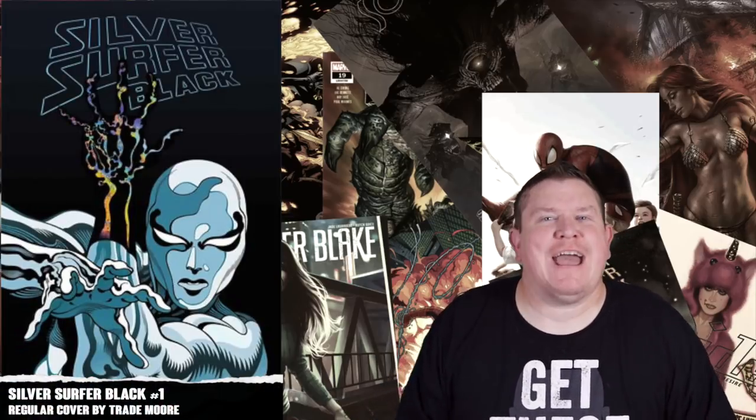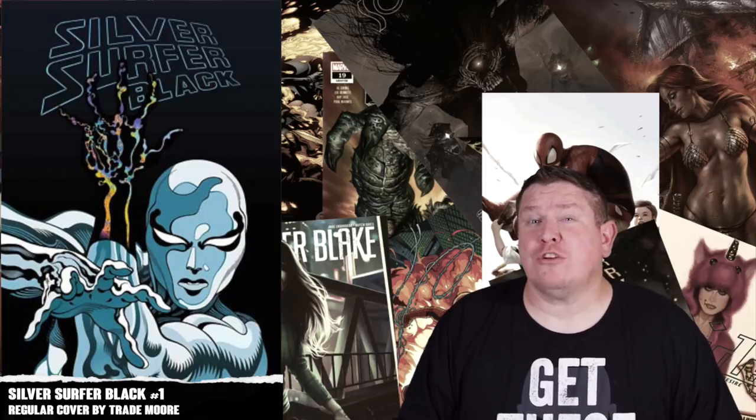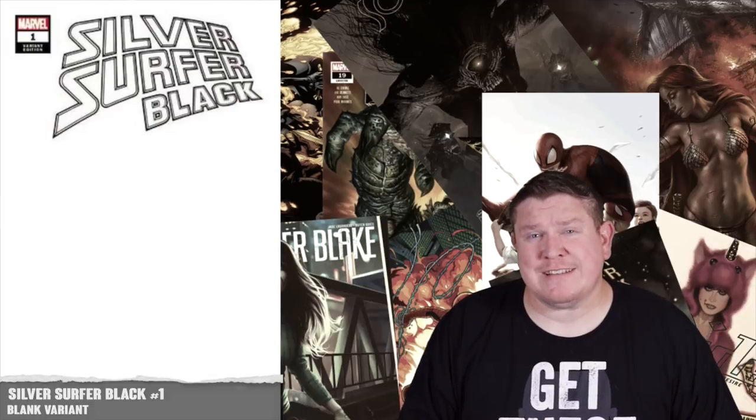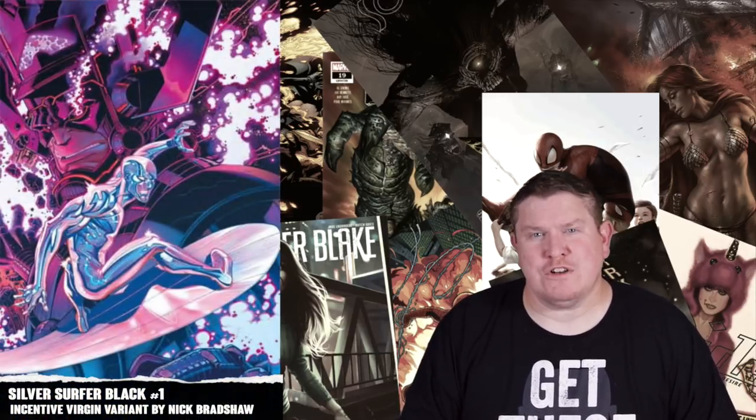Next we have the big Marvel release that everyone's well aware of — Silver Surfer Black. Donny Cates is writing with Tradd Moore on art. It has eight different covers: a regular Tradd Moore cover, a regular price Ron Lim variant, a regular price Blank variant, a regular price Comics Pro Addie Granov variant, an incentive Gerald Parel variant, an incentive 1-in-25 Nick Bradshaw variant, an incentive Mike Zeck Hidden Gem variant, and an incentive Nick Bradshaw virgin variant. Out of all of them, I'm a Granov fan, so if I can get it I'm going with the Comics Pro regular priced variant.